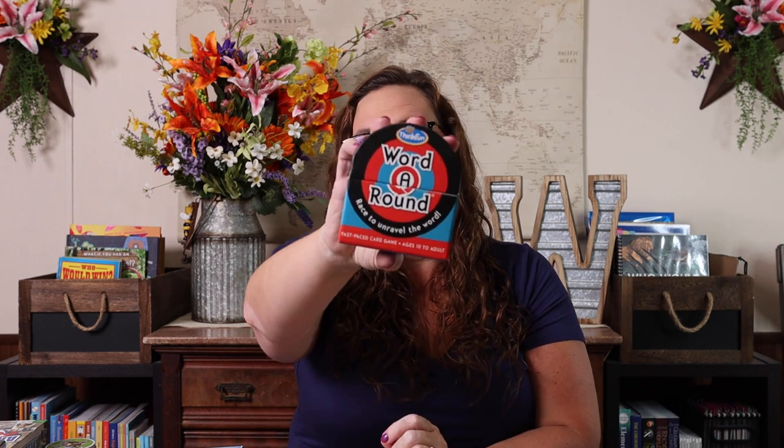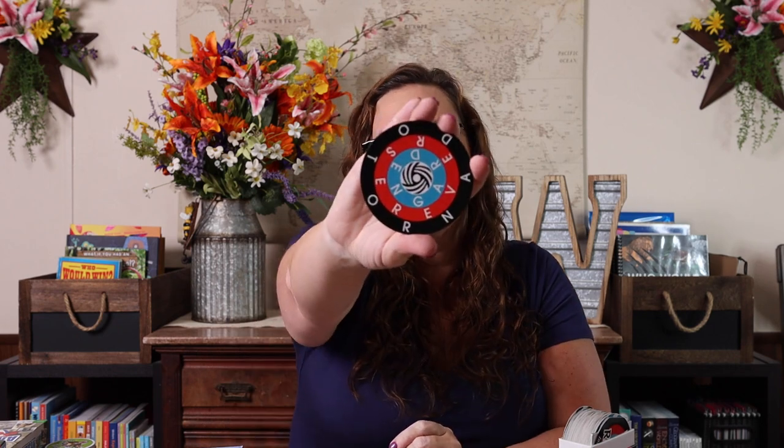Mad Libs the Game is ages ten plus. Heads up: if you are a one-child family, this is a three-plus player game, so you will need someone to play along — but if your kids already love doing Mad Libs, this game is perfect for them. We have Word Around, which is a super fun speedy game, ages ten plus. It's a word game as well as critical thinking — you're trying to unravel a word you see in a circle based on its color ring. Emily and I love it, and there's a new Disney version just released — add to cart for me!